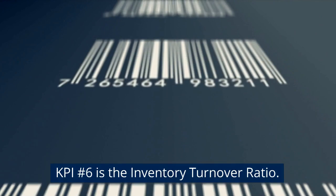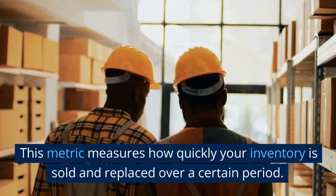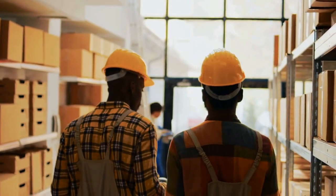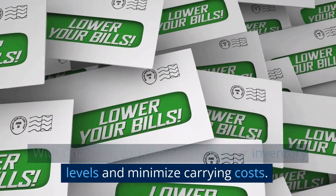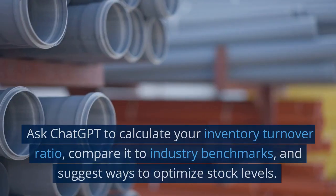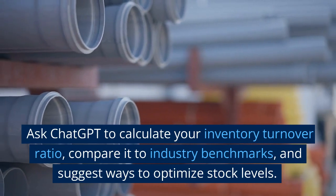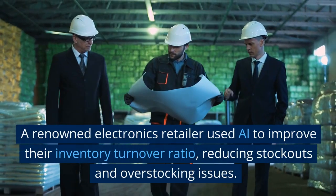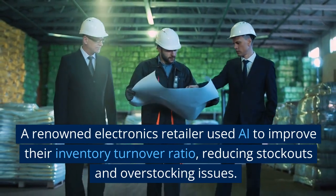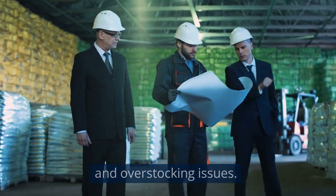KPI number 6 is the Inventory Turnover Ratio. This metric measures how quickly your inventory is sold and replaced over a certain period. With ChatGPT, you can optimize your inventory levels and minimize carrying costs. Ask ChatGPT to calculate your inventory turnover ratio, compare it to industry benchmarks, and suggest ways to optimize stock levels. A renowned electronics retailer used AI to improve their inventory turnover ratio, reducing stockouts and overstocking issues.